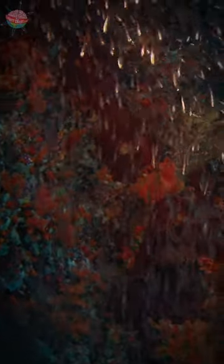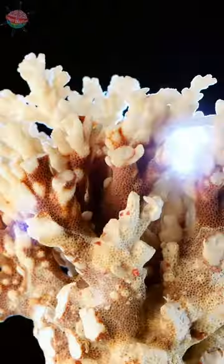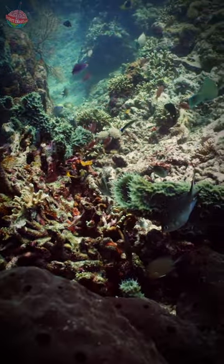Coral reefs might look like big plants, but they're actually made up of hundreds and thousands of small animals called polyps. They build hard skeletons around themselves out of calcium carbonate, the same mineral found in pearls and shells. When lots of coral colonies join together, they become a coral reef.